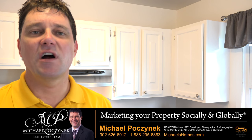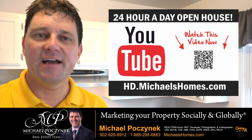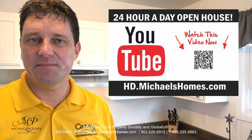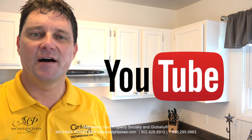Thank you very much for watching my 24-hour-a-day open house and this fabulous new listing in New Annen, PEI Canada. For more videos like this and PEI real estate tips, tricks, traps, and new listings before they hit MLS, be sure to subscribe to my YouTube channel at hd.michaelshomes.com.